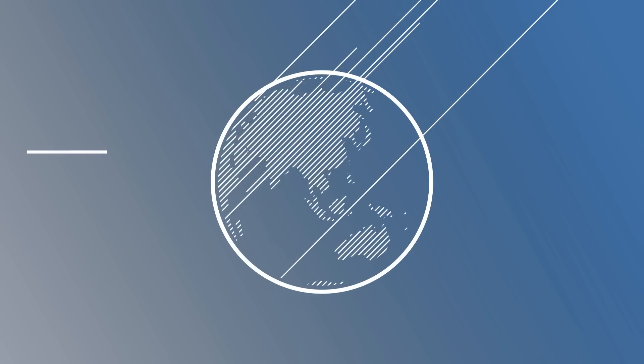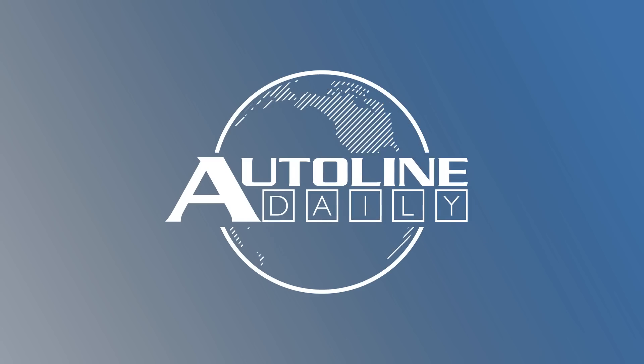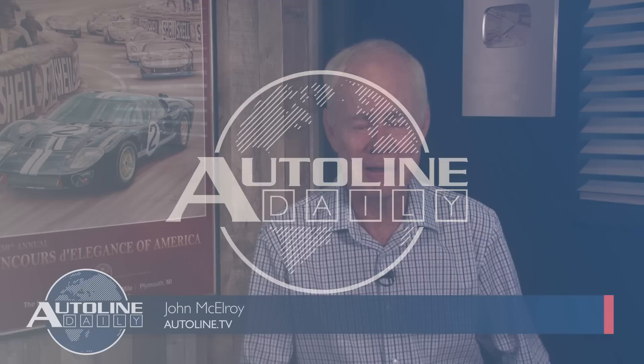This is AutoLine Daily, the show dedicated to enthusiasts of the global automotive industry. I'll be filling in for Sean today.